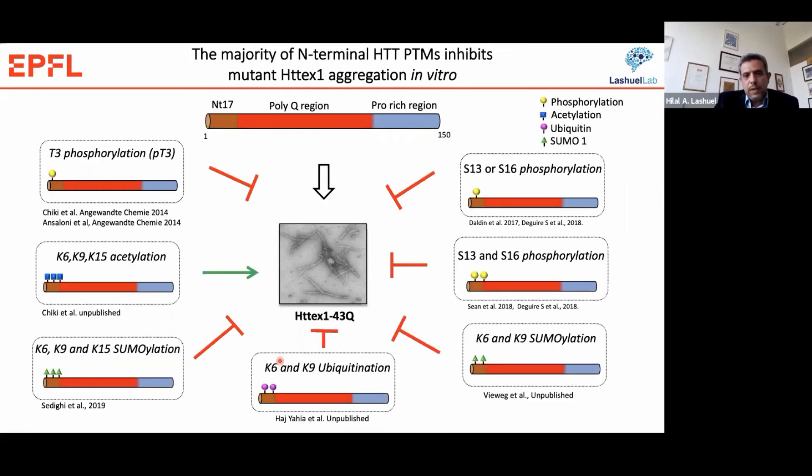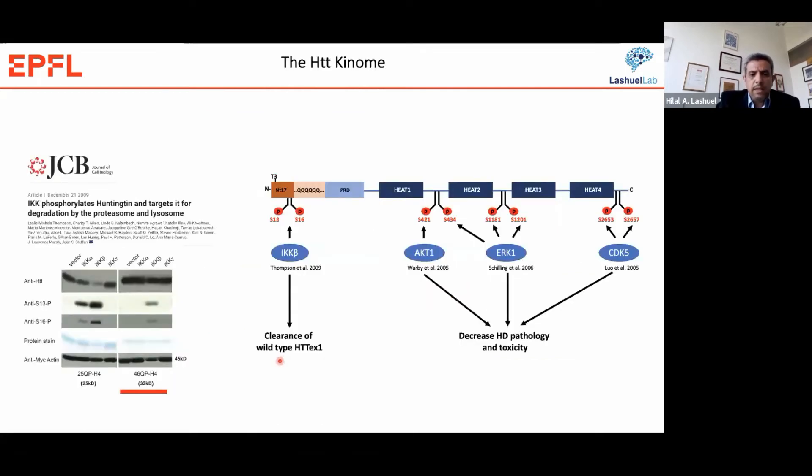We therefore wanted to validate these findings in model systems and needed a way to modulate the phosphorylation level of Huntington. At the time we started, the only kinase known to phosphorylate Huntington at these residues was IKK-beta. Work from Leslie Thompson and Johan Stefan showed that IKK-beta efficiently phosphorylates wild-type but not mutant Huntington protein, and in vitro seems to phosphorylate at only one site. So for us it was not the ideal kinase to move forward into model systems.